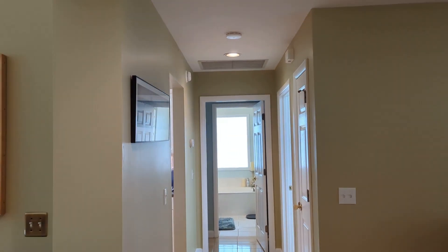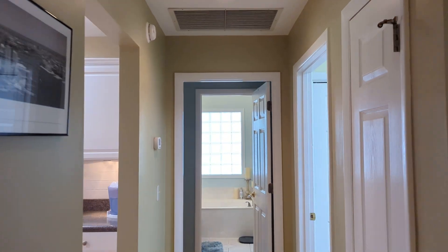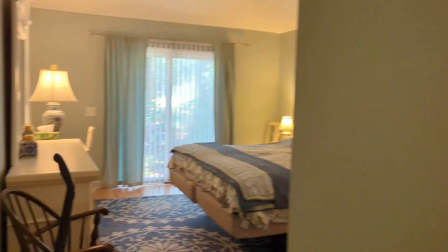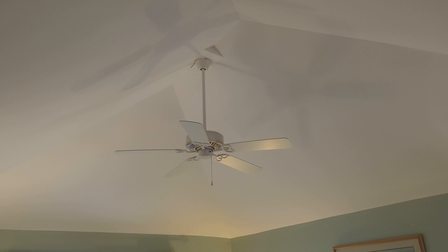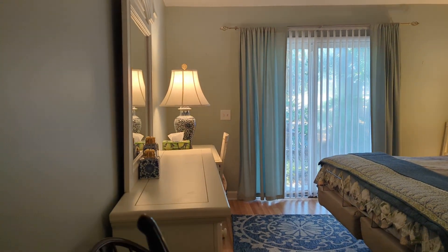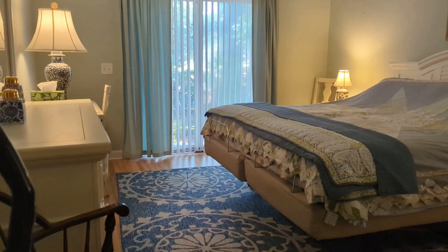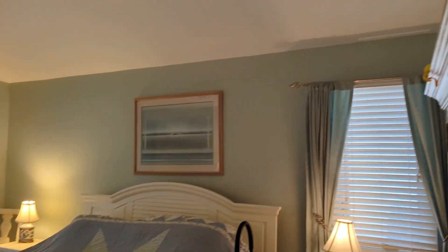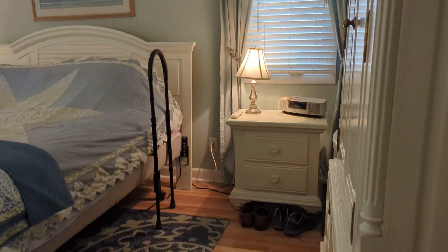Let's go across into the owner's suite on this side of the home, which has a raised ceiling in here and access out to the outside. Looks like there's a fogged window or fogged door there, so that glass may need to be replaced if it bothers you.